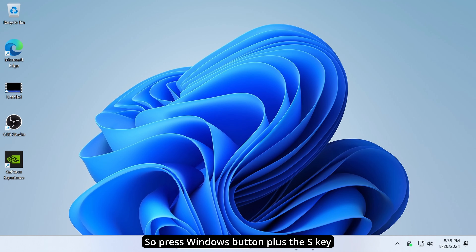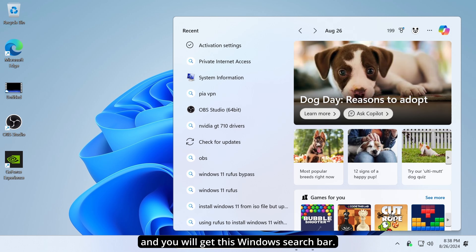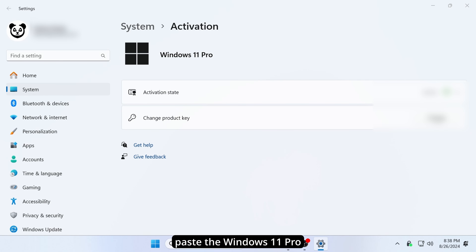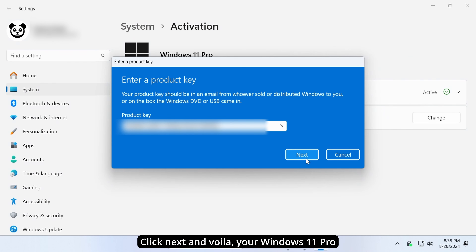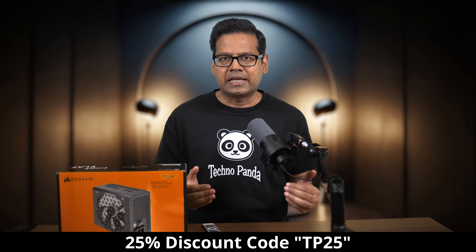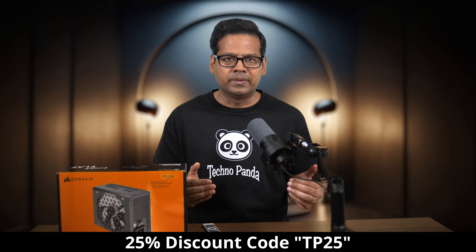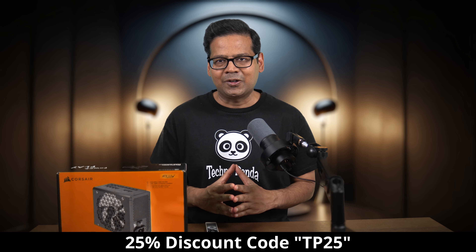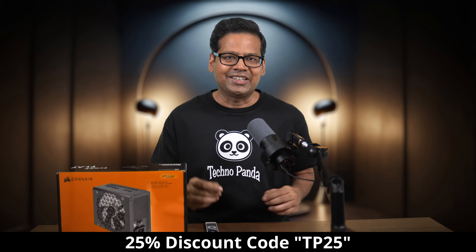Activating your copy of Windows is super easy. Press the Windows button plus the S key to get the Windows search bar, type 'activate,' and click on activation settings. Next, click on 'change product key' and paste the Windows 11 Pro product key that you purchased from SCDKey.com. Click next and voila, your Windows 11 Pro is now fully activated. Use the discount code TP25 when buying a Windows license from SCDKey.com — your wallet will thank you, and so will I, because when you buy keys from SCDKey.com, you are financially supporting this channel.